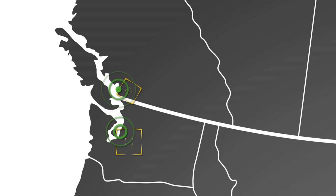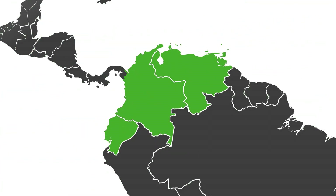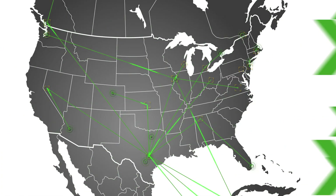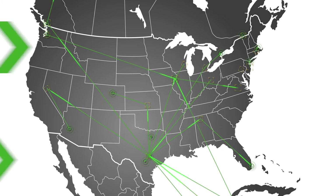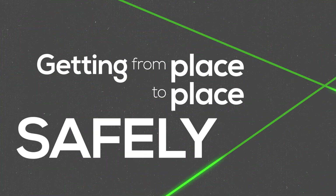We've also done several projects in Ecuador, Venezuela, Colombia, and several countries in Central America and South America. Everybody every day is driving, and everybody understands how important traffic and traffic control is — not only for getting from place to place, but to make sure that people do it safely.